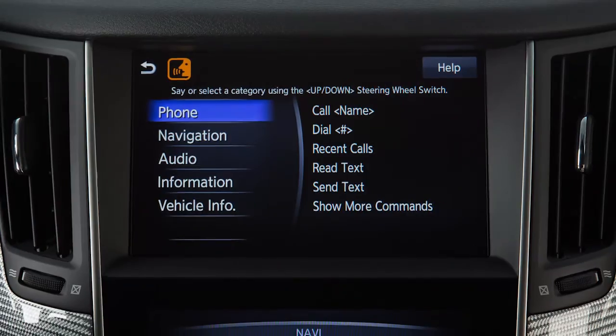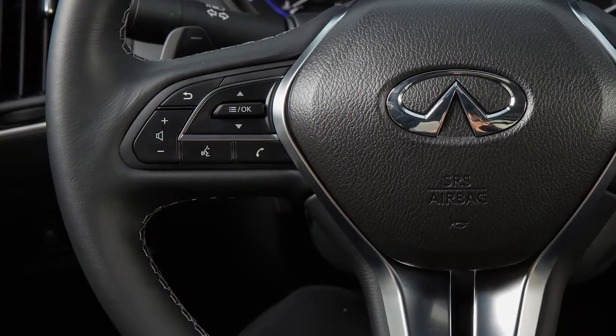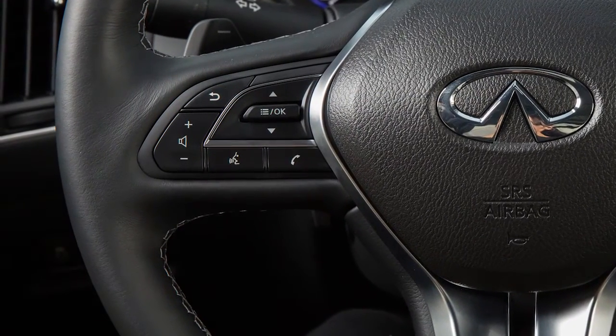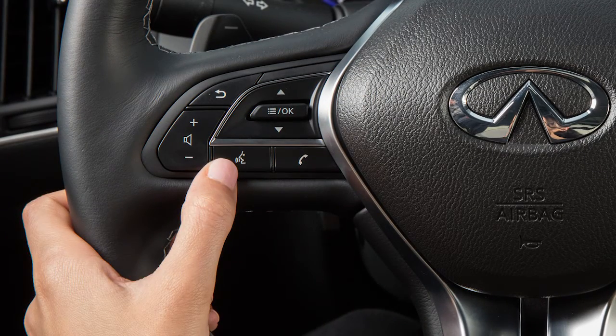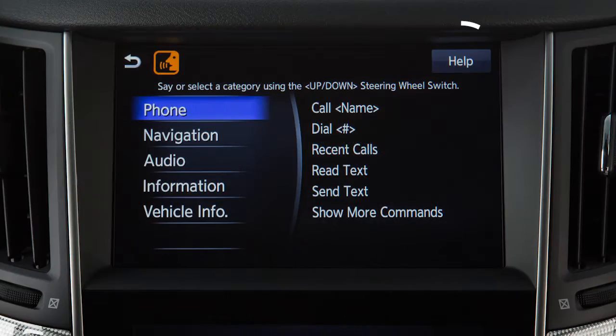Begin speaking within five seconds after the tone. Speak in a natural voice without pausing between words. You can press the talk button to skip prompts at any time. Touch the help key on the upper touchscreen display at any time to view a list of available commands.